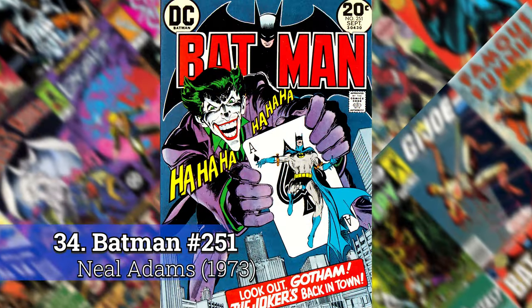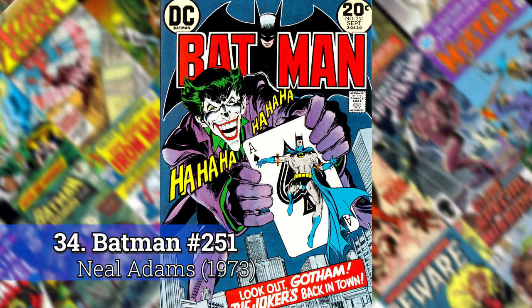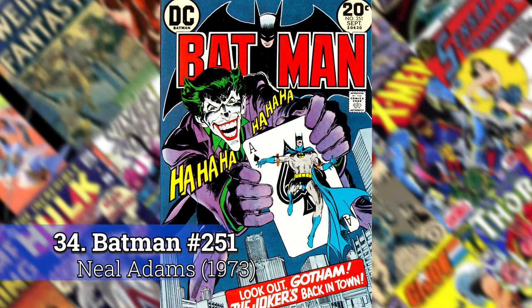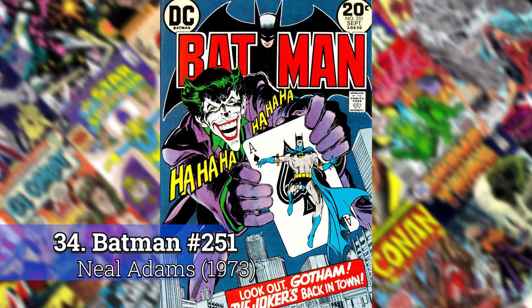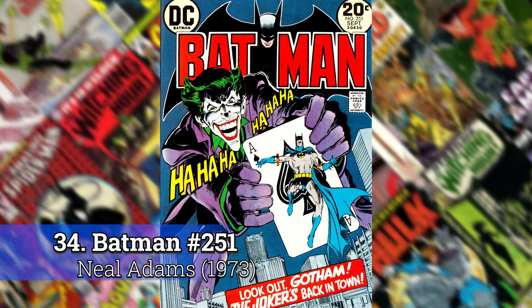Number 34: Batman 251 by Neil Adams. I don't think a lot needs to be said about this book. This is one of those iconic covers — the return of the Joker. He hadn't shown up in the Batman books for quite some time, but they really brought him back to his roots here. This cover is just a lot of fun. But if you read the book, it's one of the better Batman-Joker stories of all time.